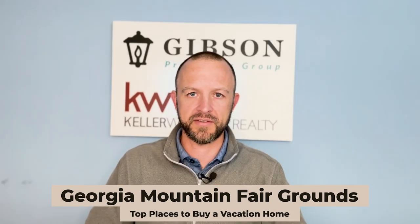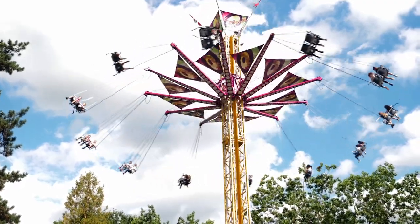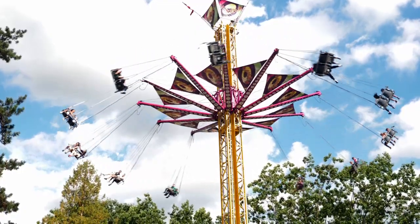Lastly in Hiawassee, there's the Georgia Mountain Fairgrounds. The main event I wanted to mention is the Georgia Mountain Fair, which happens in the summertime — this year I believe it's in August. If you want to experience North Georgia and everything it has to offer, it's a really cool event to visit. You've got live music, arts and crafts vendors, other activities, carnival rides, and probably some great fried food — fried Snickers, funnel cakes, fried Twinkies. Go check it out.